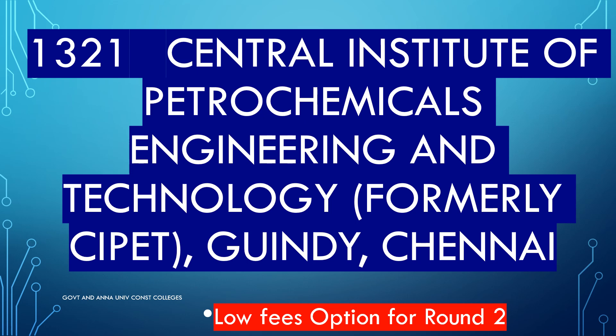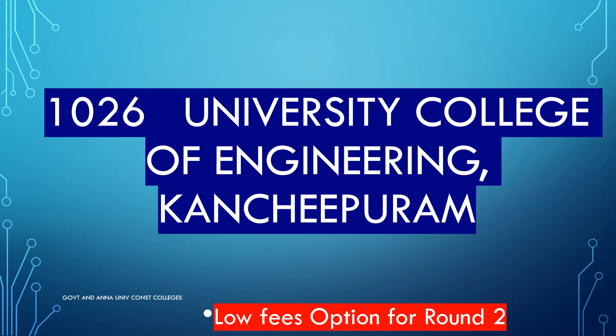Manufacturing technology — here is plastic technology. You can use code 1321 for the Central Institute of Petrochemical Engineering and Technology (CIPET) in Guindy. This is a government college. You can travel and use an engineering degree from this university college — accessible by electric train.